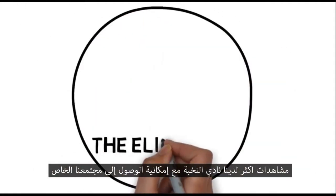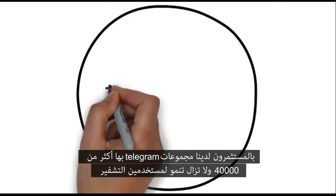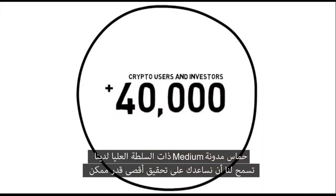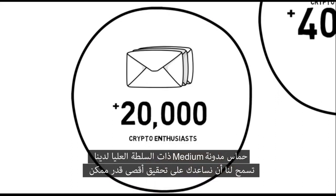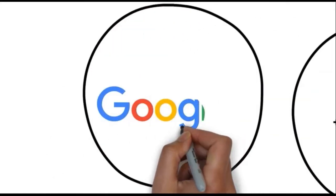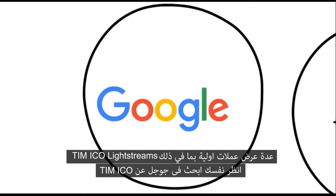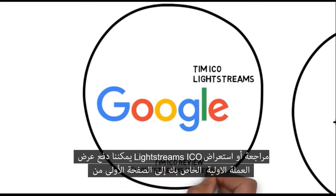We have the Elite Club with access to our community of private investors. Our Telegram Groups have over 40,000 and still growing crypto users and investors. We have an email subscribers list of over 20,000 crypto enthusiasts. Our high authority Medium blog allows us to help you maximize your ICO's visibility on Google with a deep dive analysis. We already did this for several ICOs, including TIM ICO, Likestreams, and See Yourself — Google it: TIM ICO Review or Likestreams ICO Review.